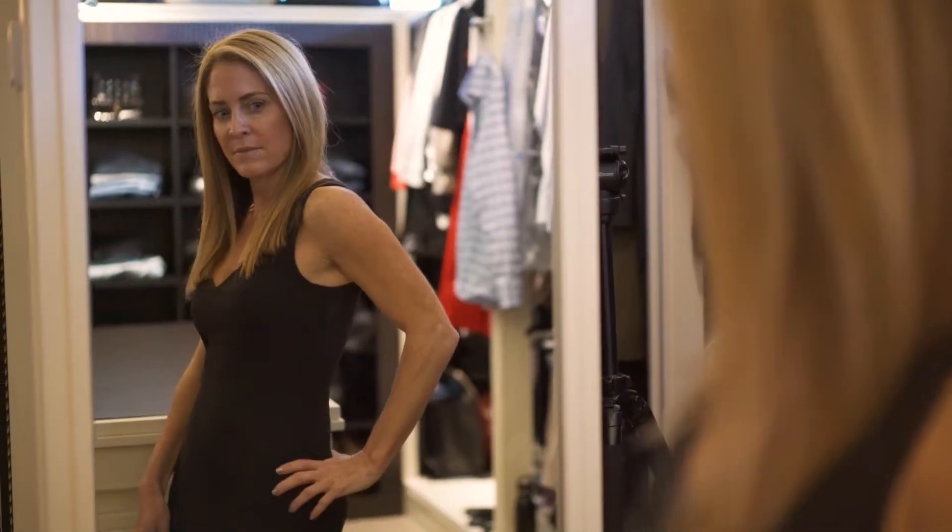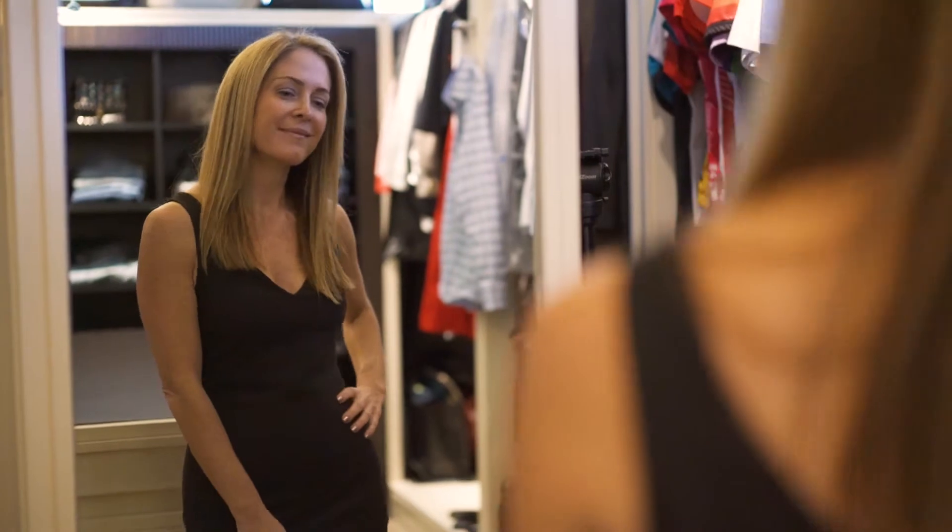Hi! People are always asking me what's the best way to simplify their wardrobe. Well, I found the perfect solution. This Marissa dress by Pirouette can literally be styled three different ways.